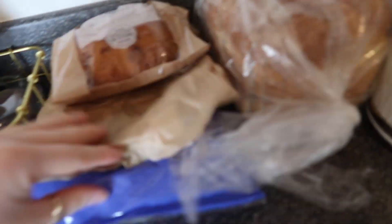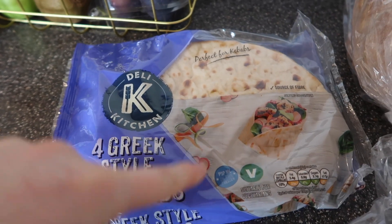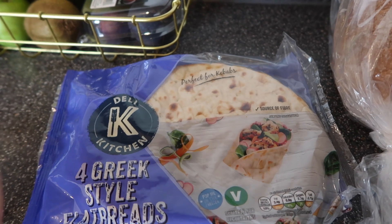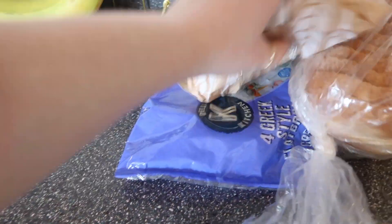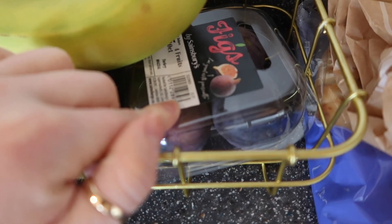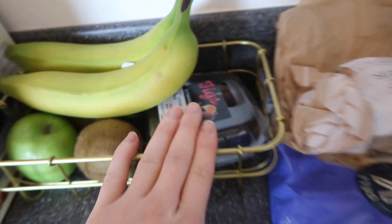I got a loaf of bread and some of these flatbreads which I love — they're for the Greek wraps I'm going to make. Honestly delicious: I do the Greek style kebab vegan stuff, then put salad and tzatziki in it. I got some bananas, kiwis, and some figs because I really like figs at the moment — they're very expensive, these were two pounds, but I'm going through a phase where I really really like them.